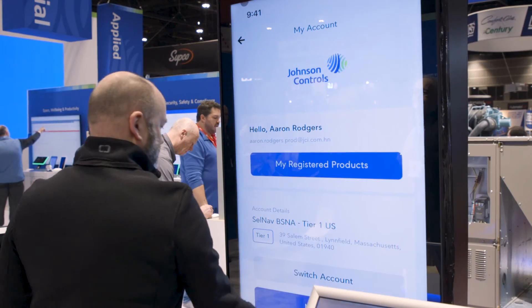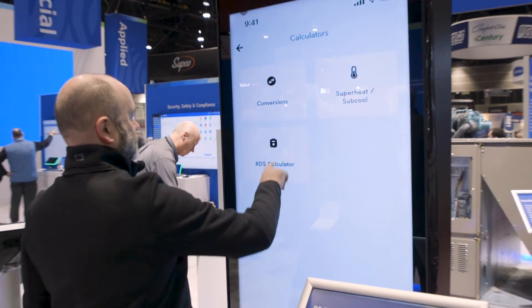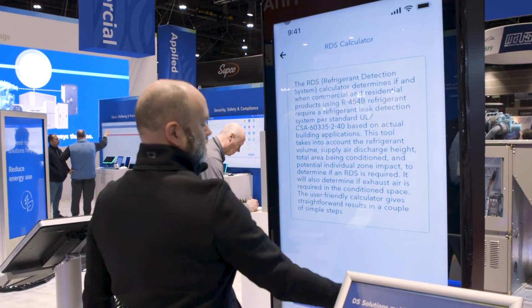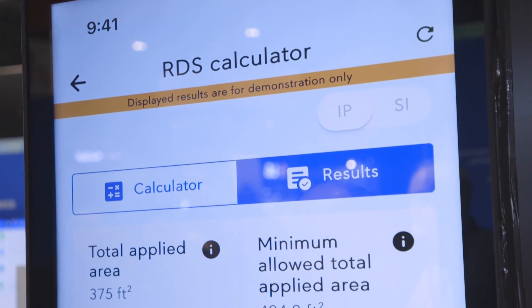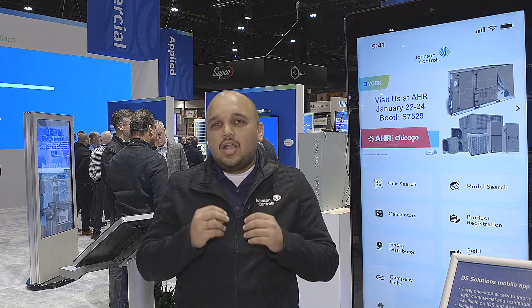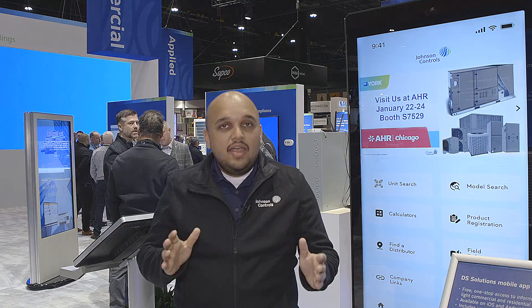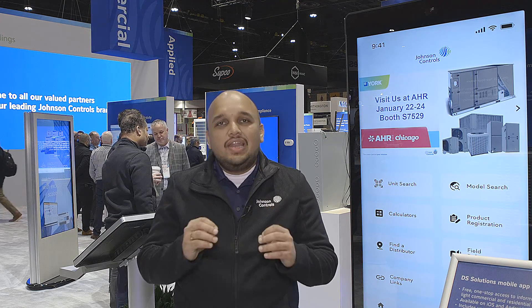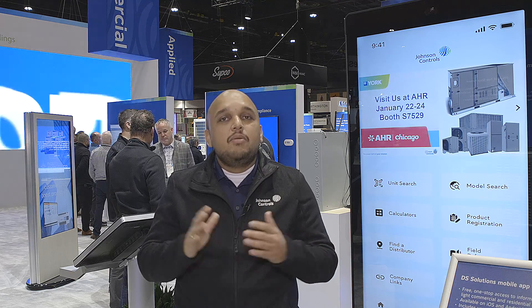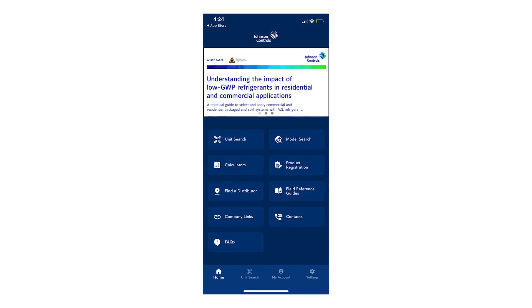What we are showcasing this year at the AHR show is a tool called the RDS calculator. As we all know, we will be moving to a new refrigerant, R454B, so we have a calculator built within this tool that will tell technicians whether they need an RDS sensor installed on a unit or not. Technicians enter information such as the length, height, width, and the largest refrigerant volume on the unit, and the calculator will quickly give them a report on whether an RDS is required and any other mitigation steps needed.